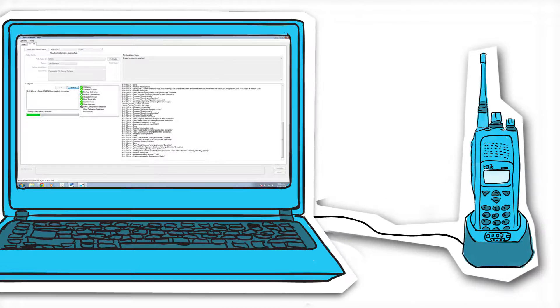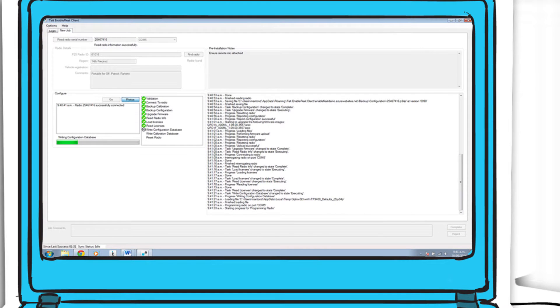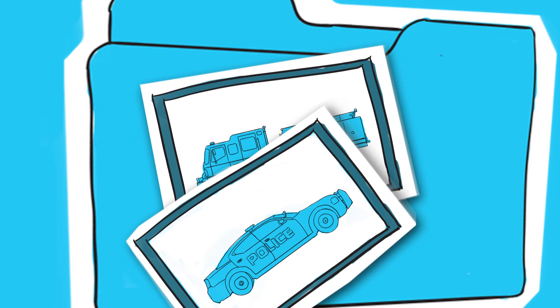How does this work? When a terminal is plugged into a technician's laptop, Enable Fleet reads the radio and, with the press of one button, applies any required updates to firmware, configuration, or licenses automatically. Enable Fleet then stores the results of those updates to create an audit trail that proves the fleet management work has taken place. The records against any asset can include time-stamped attachments, like photos or signed documents.